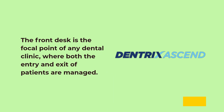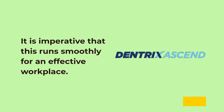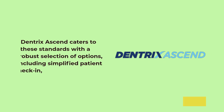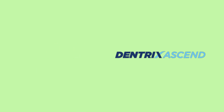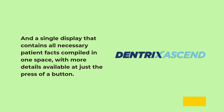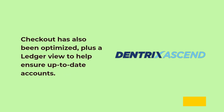The front desk is the focal point of any dental clinic, where both the entry and exit of patients are managed. It is imperative that this runs smoothly for an effective workplace. Dentrix Ascend caters to these standards with a robust selection of options, including simplified patient check-in and a single display that contains all necessary patient facts compiled in one space, with more details available at just the press of a button. Checkout has also been optimized, plus a ledger view to help ensure up-to-date accounts.